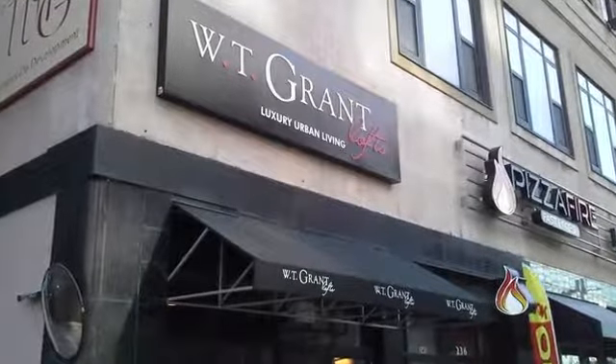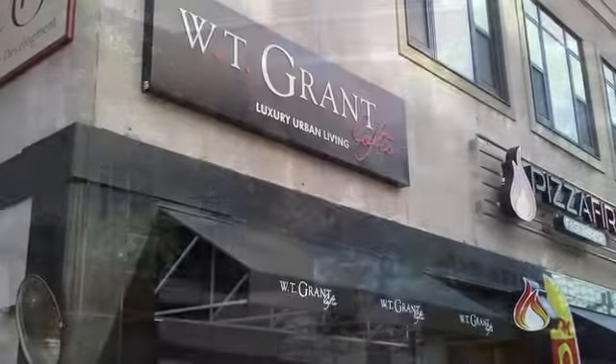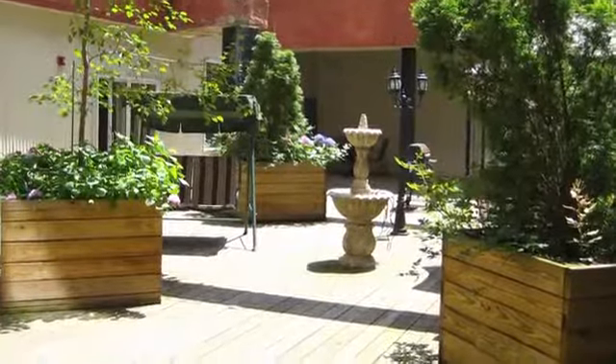See what outstanding apartment living is all about at WT Grant Lofts. Our luxury community allows residents to experience the best life has to offer.